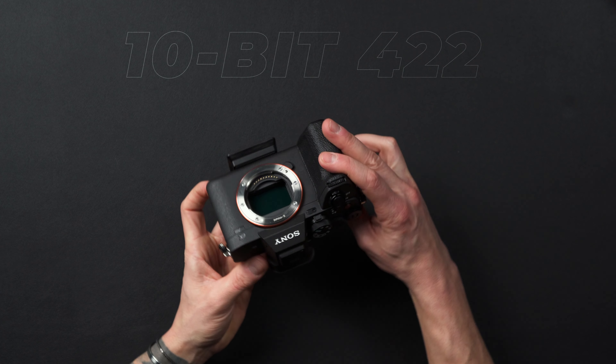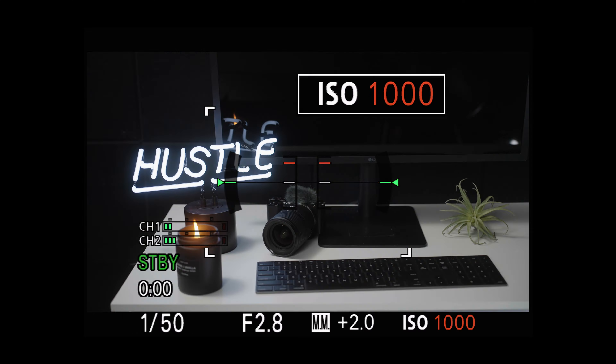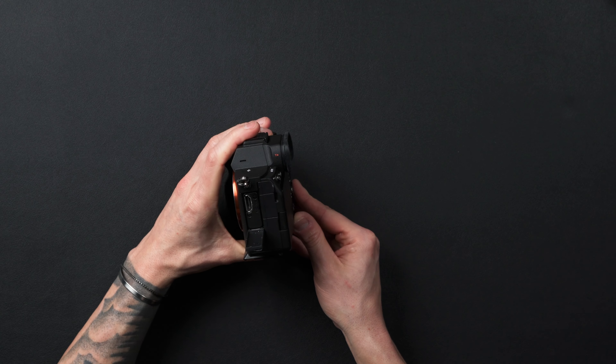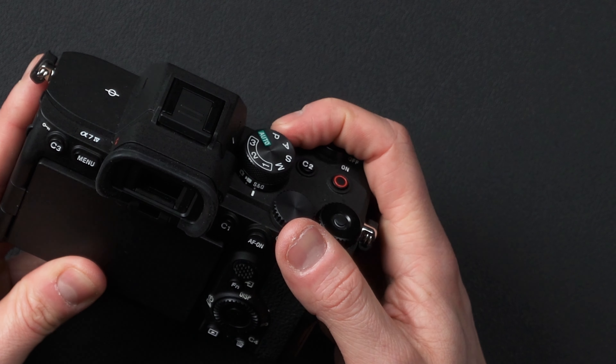It features 10-bit 422 color, S-Log3 and S-Cinetone, 33 megapixels for photos, dual native ISO, the updated color science, the new menu system, and a full-size HDMI port.